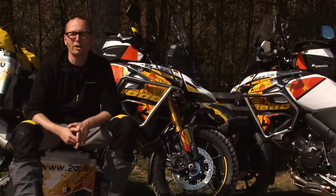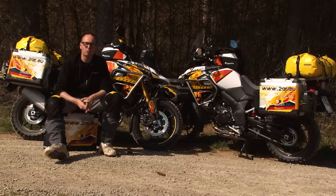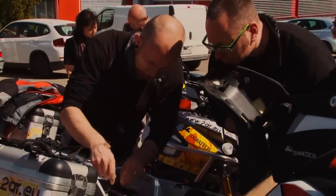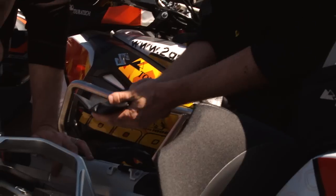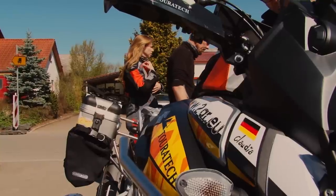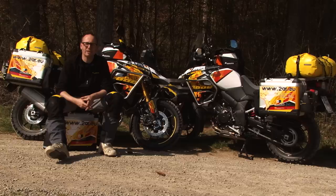Behind me you can see the new Suzuki V-Strom 1000. The two bikes you see behind me are built up for Claudia and Mirko. They will leave on our world trip in two weeks. They will travel North and South America for almost two years, and they will report back on the performance of the parts we developed for them and for the Suzuki V-Strom 1000.